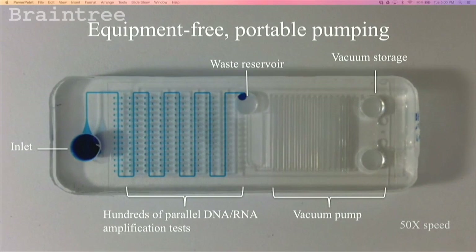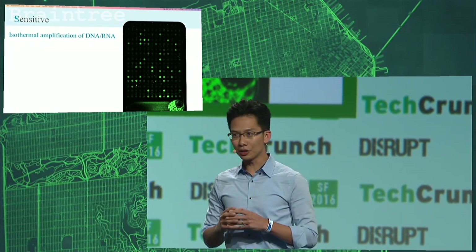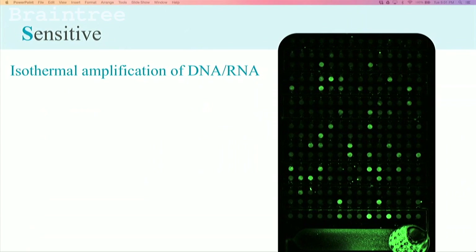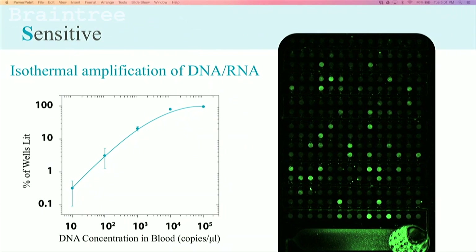This is why mFluidX's solution is so much more affordable and low cost. At scale manufacturing, the chip and the reader will be orders of magnitude lower cost than PCR solutions. We are using isothermal nucleic acid amplification, which has comparable sensitivity to PCR tests, the industry standard. The more green dots that you see, the higher the pathogen concentration — it's a quantitative test. There is a direct correlation between the number of microwells lit up and the concentration of pathogens.